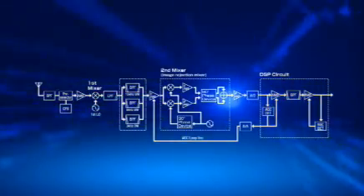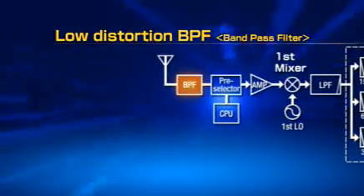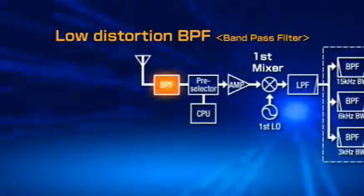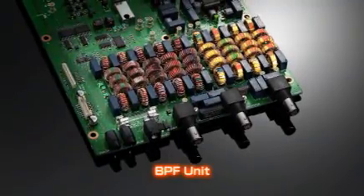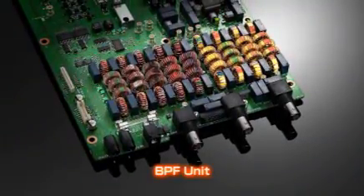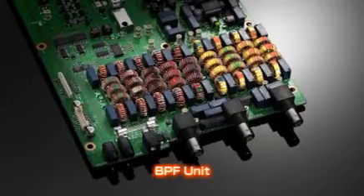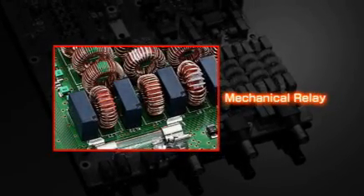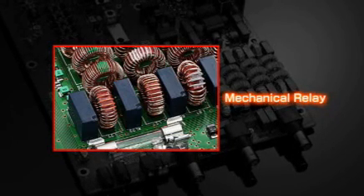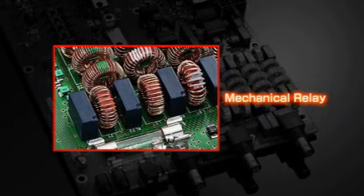Let's take a closer look at the IC-7700's receiver. To eliminate as much distortion as possible, the use of semiconductors has been reduced to the absolute minimum in the high-amplitude switching circuit. The IC-7700 also uses large coil condensers in the filter structure. Mechanical relays and large toroidal conductors, which are resistant to magnetic saturation, are also used to prevent distortion before the input of the bandpass filter and provide superior linearity.